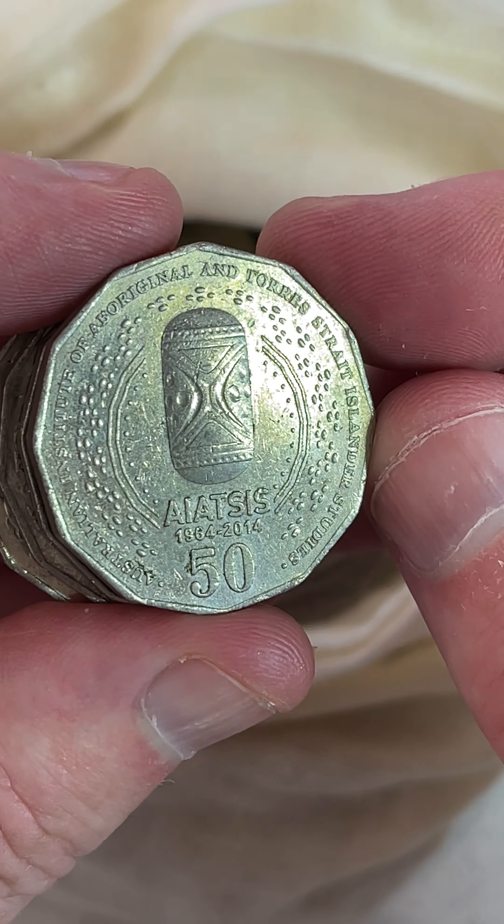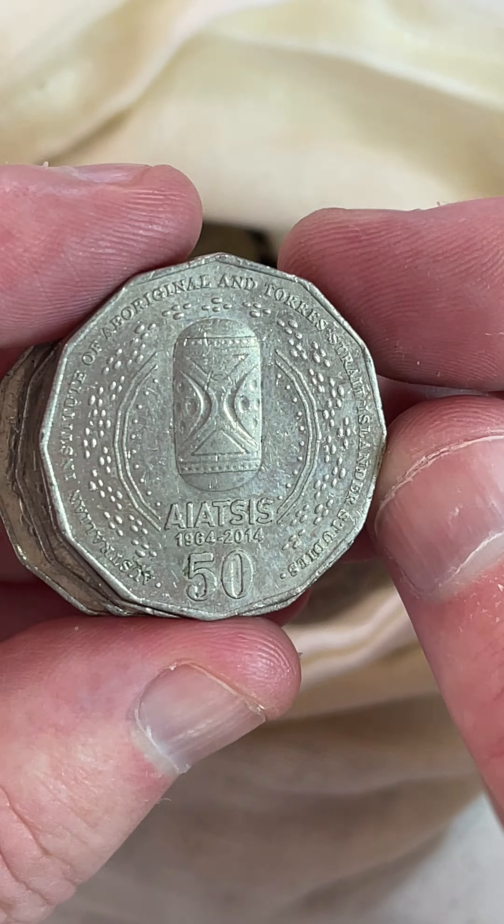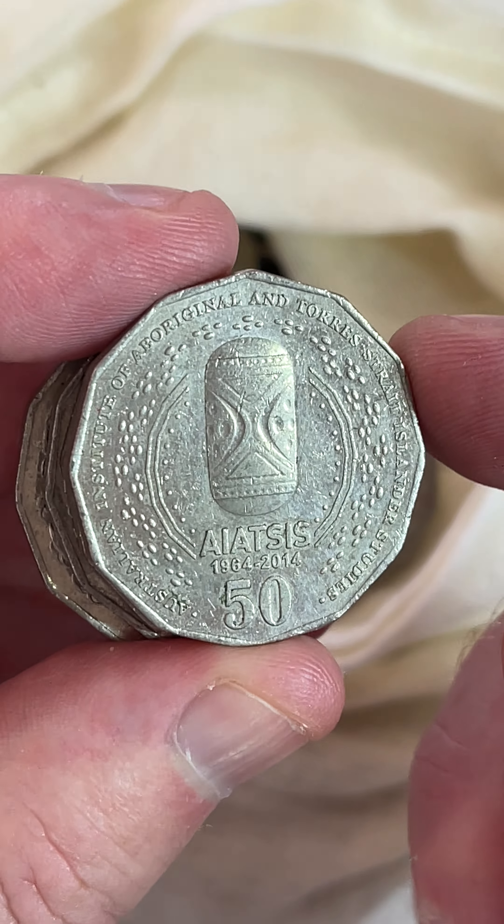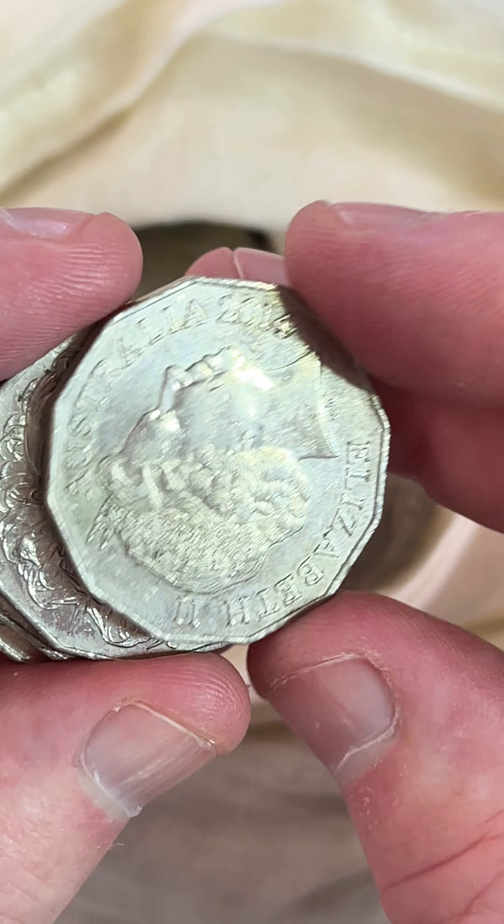Oh, here we go — an ANZAC coin, 2014. That's pretty cool. It's been a while since I've seen one of these. $2 to $19. Only 3 million of these coins were produced. So that's really cool.